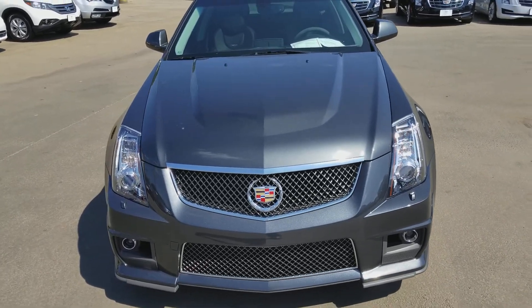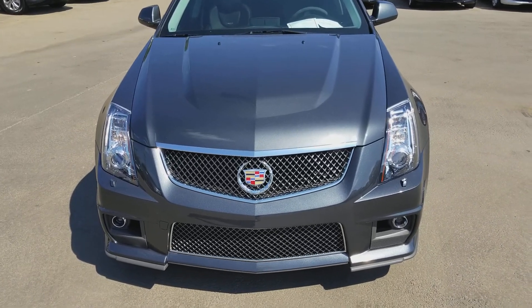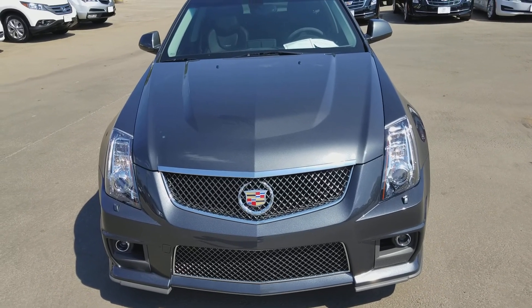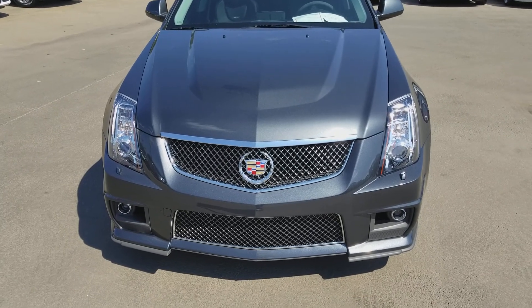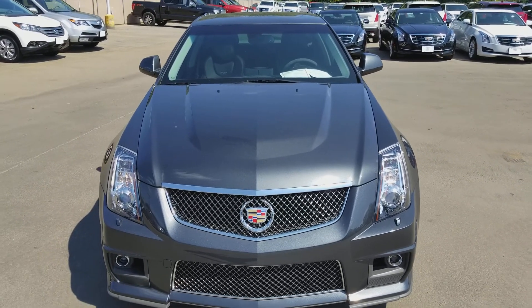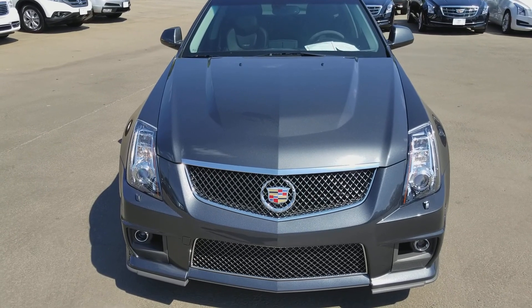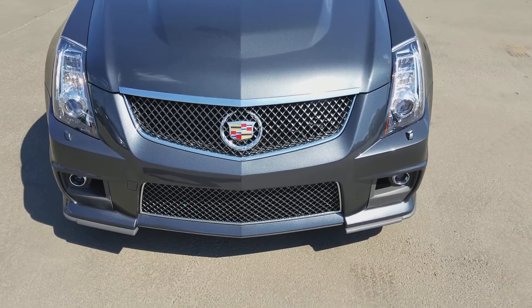Jason here. This is a 2014 Cadillac CTS-V Wagon. I wanted to give you a walk around of the car. I did take the pictures that you asked for about the trunk, a couple of spots — one on the driver's rear and on the front fascia. I'll show you the video looking at the front.